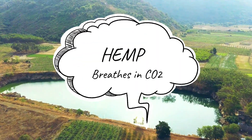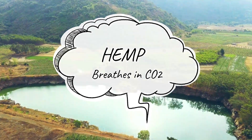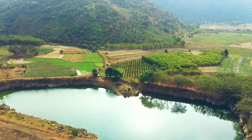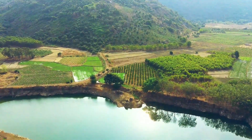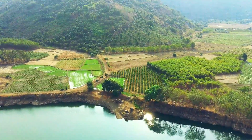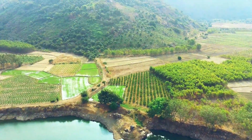Hemp is nature's purifier. The plant rapidly captures carbon dioxide from the atmosphere and makes it cleaner. For every ton of hemp produced, 1.63 tons of carbon is removed from the air, making hemp a much more effective sequester of CO2 than trees.